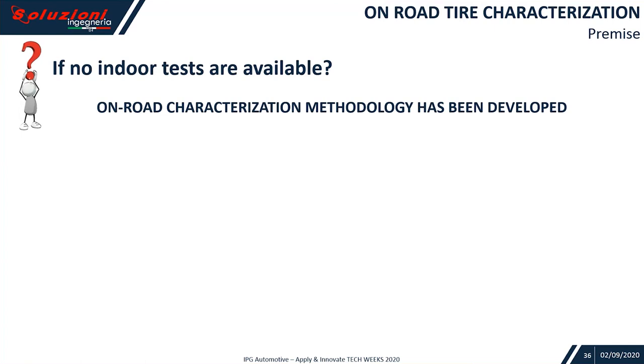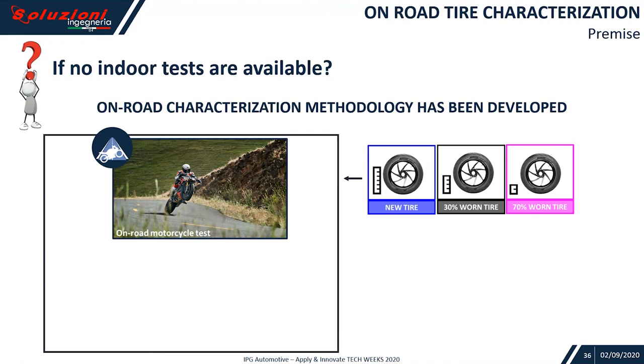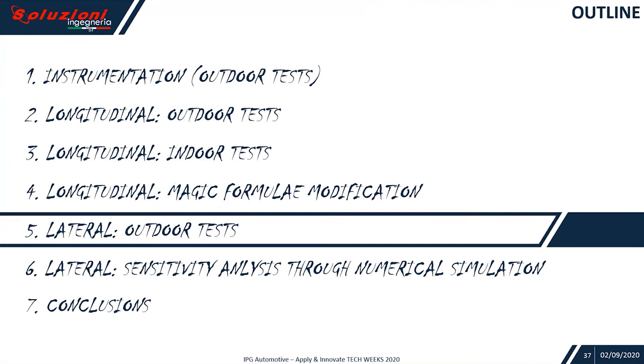If no indoor tests are available, we also implemented an on-road characterization methodology. The idea is you can use your bike — or your passenger vehicle for cars and trucks — and run some specific tests with a maneuver catalog. You get your scatter plot for either the front and rear tire, and by fitting those coefficients, we can populate TIR files that can later be used in simulations.